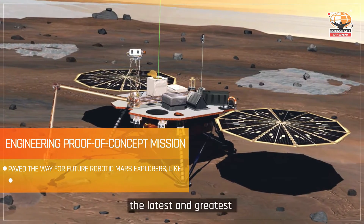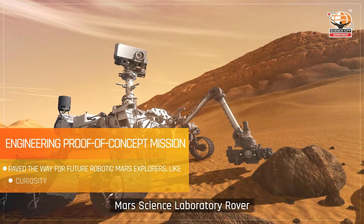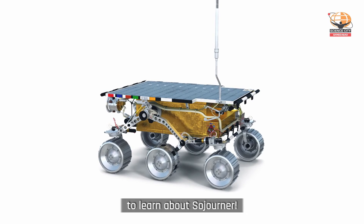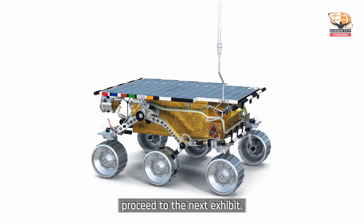And of course, the latest and greatest Mars Science Laboratory rover, Curiosity. Thank you for taking out some time to learn about Sojourner. You may now proceed to the next exhibit.